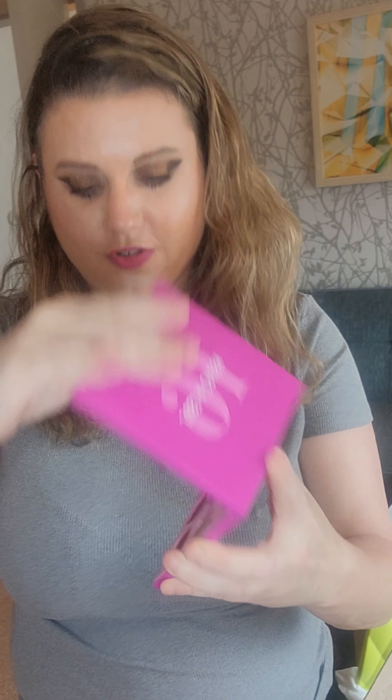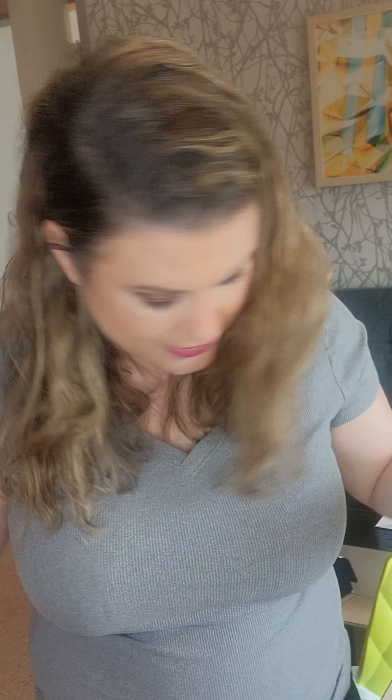There's the Morphe 9J Just a Crush artistry palette - oh, look at this, it's beautiful! Then we have the Maybelline Lifter Gloss. I've been wanting to try these because they say it's a dupe for the Fenty Gloss Bomb. I'd like to try that comparison.